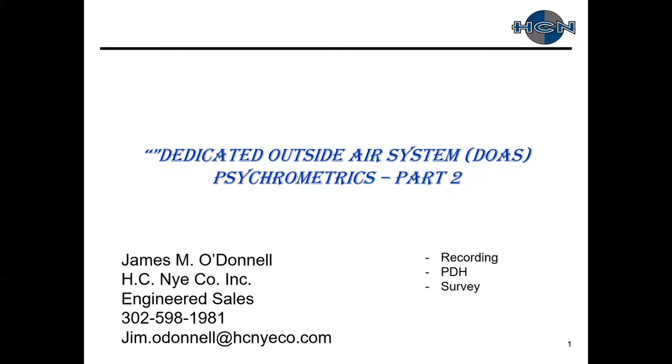Thanks, Buck. Thanks everybody for attending. Once again, trying to ramp back up from the summer. As Buck said, we are recording this and will make it available afterwards. We can provide PDH credits — just email myself or Gina O'Donnell. At the end, we do appreciate if you could take some time and fill out the short survey to help us with topics, questions, and follow-up we can provide.